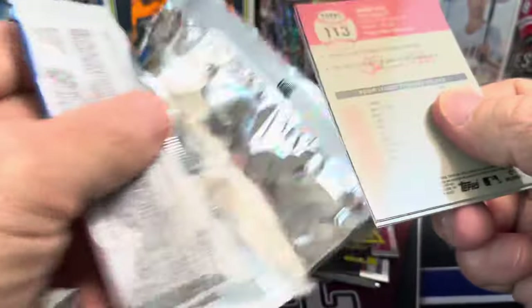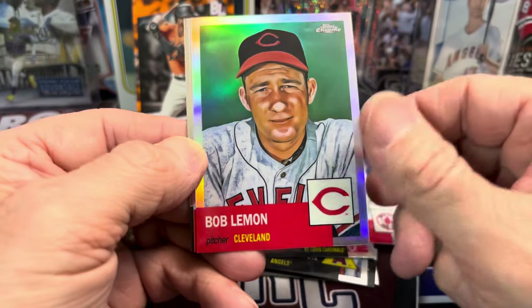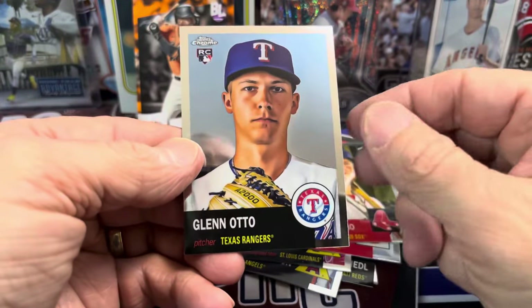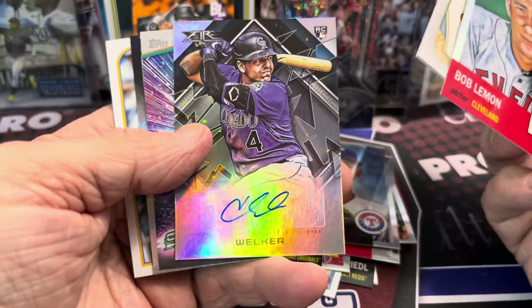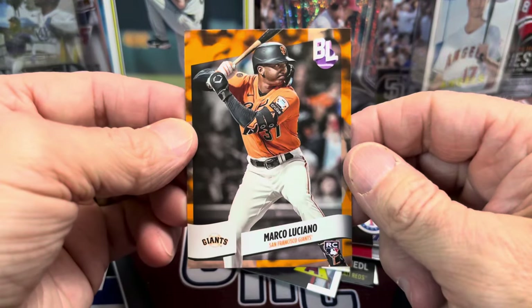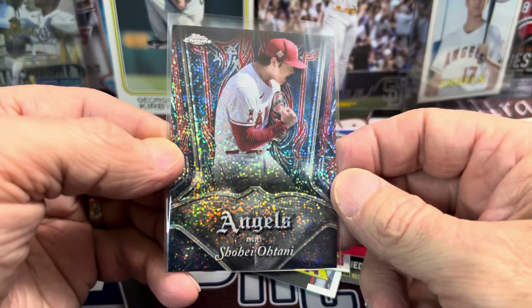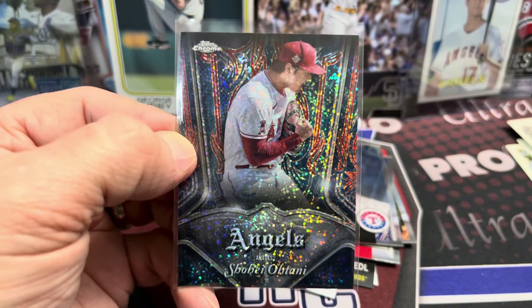2022 Topps Chrome Platinum — this will be the last pack in the break. Thanks so much for watching, guys. Please like, comment, and subscribe. We have a Refractor here — Bob Lemon Refractor, and it says Refractor right there on the card just in case you couldn't tell on camera. And Alex Verdugo and Glenn Otto. So here's a few of the highlights: this Refractor, the Relic, the Autograph of Colton Welker, the J.D. Davis Rainbow Foil, the Marco Luciano Orange, and this sweet-looking Shohei Otani from Topps Chrome 2022. All right guys, thanks so much for watching. Please like, comment, and subscribe. We will see you in the next video — take care and have fun collecting.